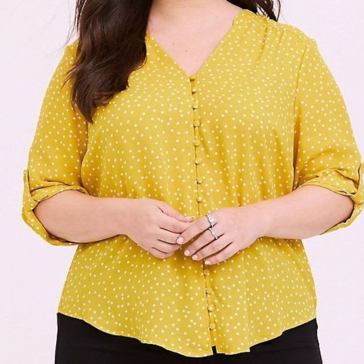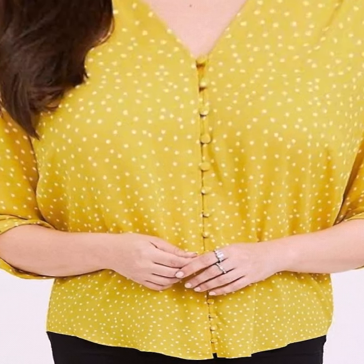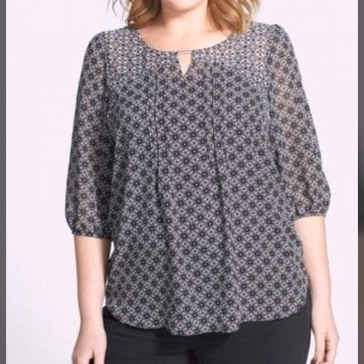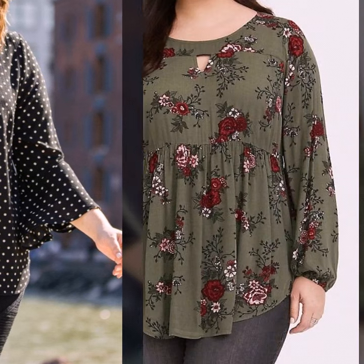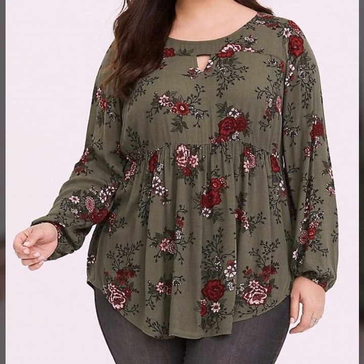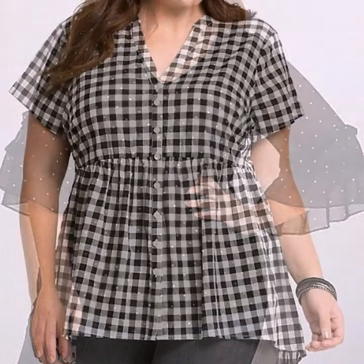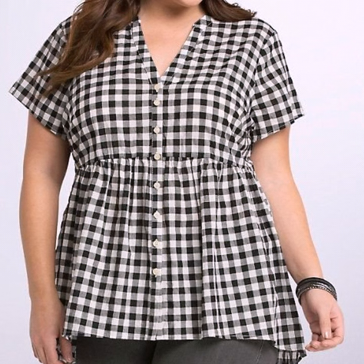Hello everyone, welcome back to my YouTube channel. Today I'm back again with a very beautiful, gorgeous collection of plus size floral printed blouse designs. In this video you will see chiffon plus size floral printed blouse, and this is a very beautiful collection for those ladies who wear plus size — this is the best collection for them.